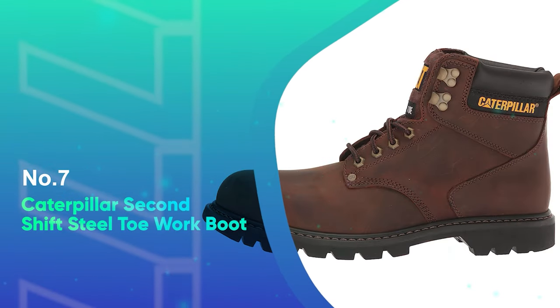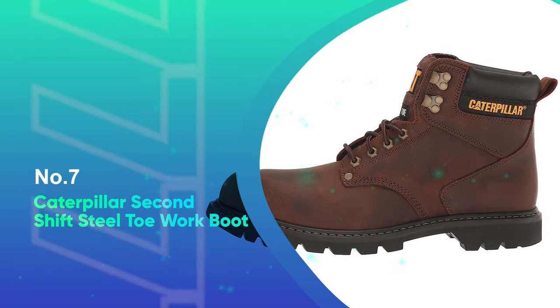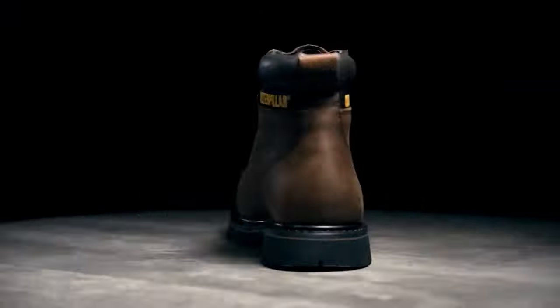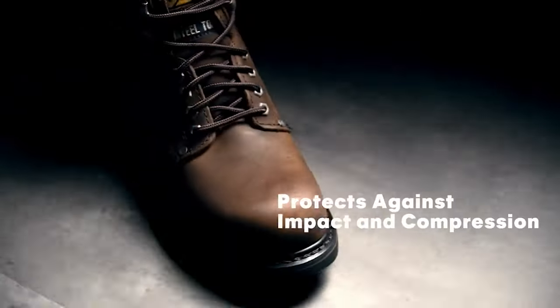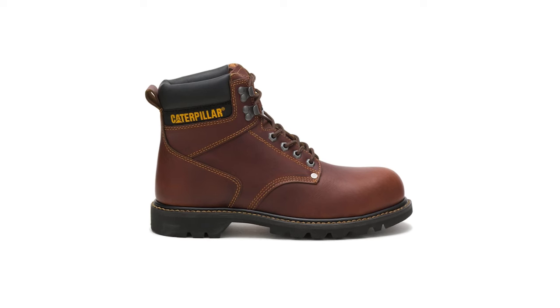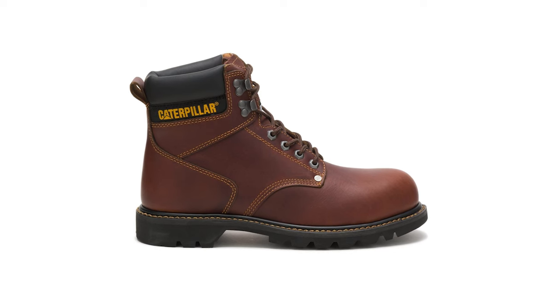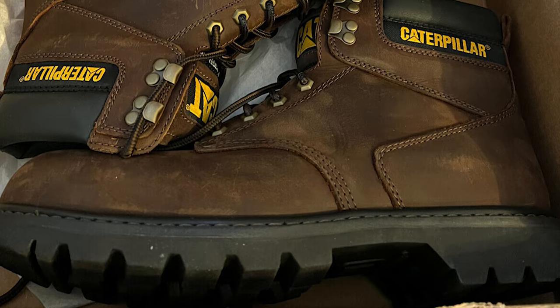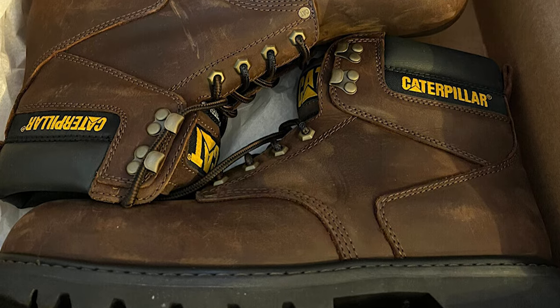Number 7: Caterpillar Second Shift Steel Toe Work Boots. It's no surprise that a company known for rugged, heavy-duty work machinery produced a rugged, heavy-duty work boot. The Caterpillar Second Shift Steel Toe Boots meet the ASTM safety standard for impact, compression, and electrical hazard protection, keeping you safe even on the toughest job sites.